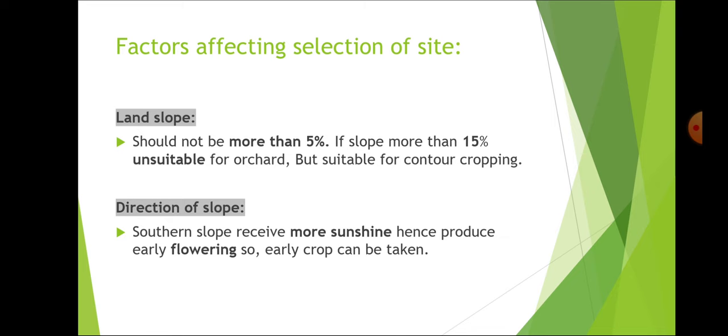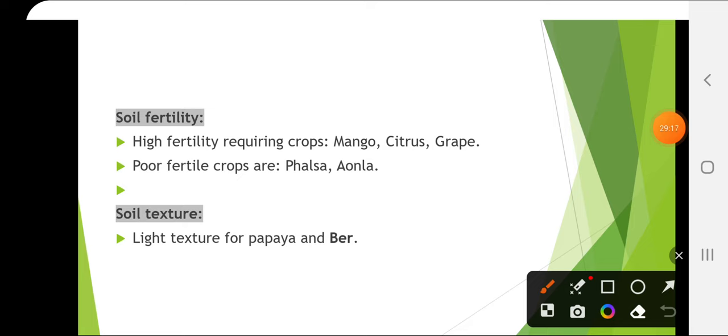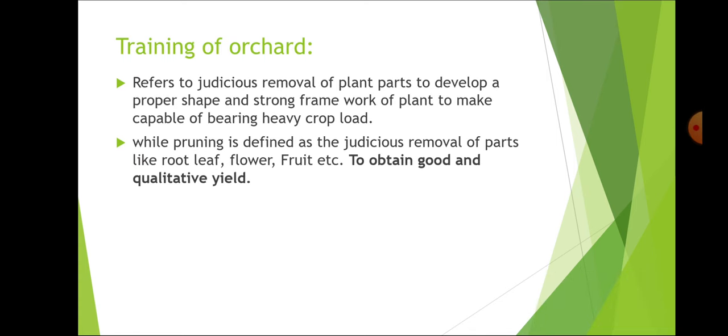The direction of slope matters — southern slope receives more sunshine and hence produces early flowering, so early crop can be taken. High fertility-requiring crops are mango, citrus and grape, while poor fertile crops are falsa and amla. Light texture soil is preferred for papaya and ber.